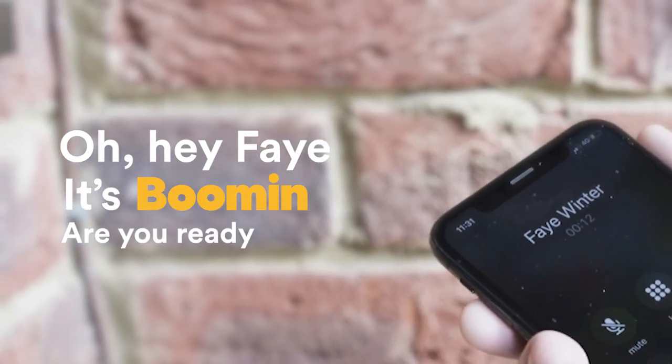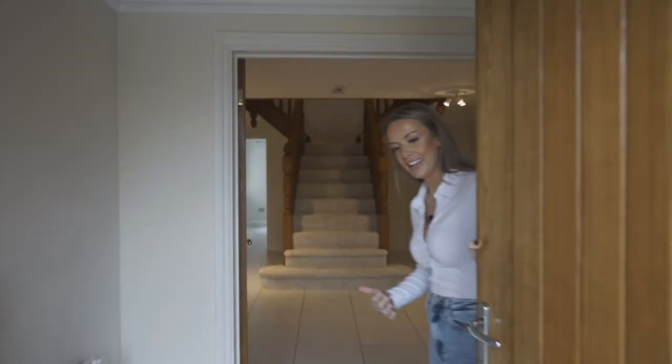Hey Faye, it's booming. Are you ready for us? I hope so. You actually really are here. Come in, come in, come in.